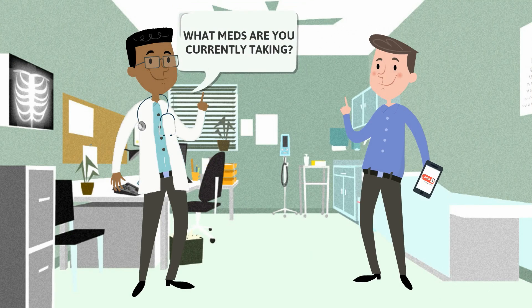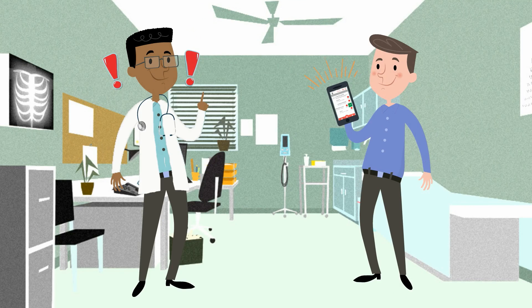The next time you're asked, "What meds are you currently taking?" you'll have all the details on your phone.